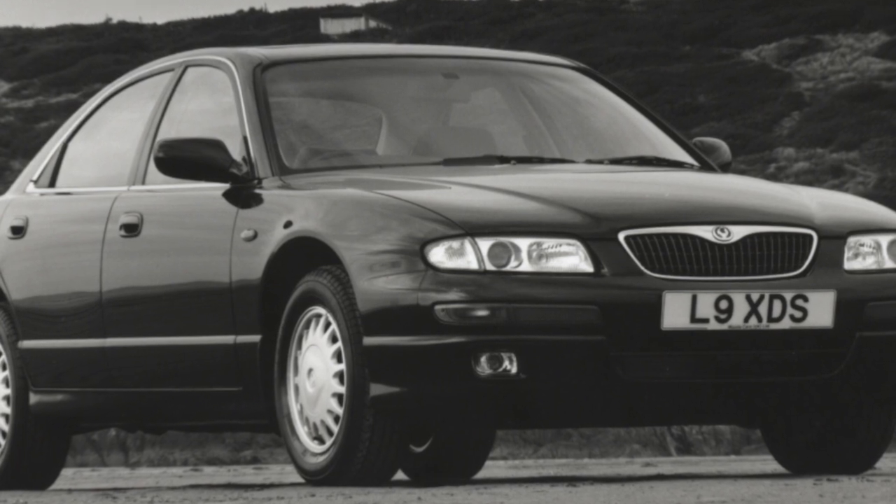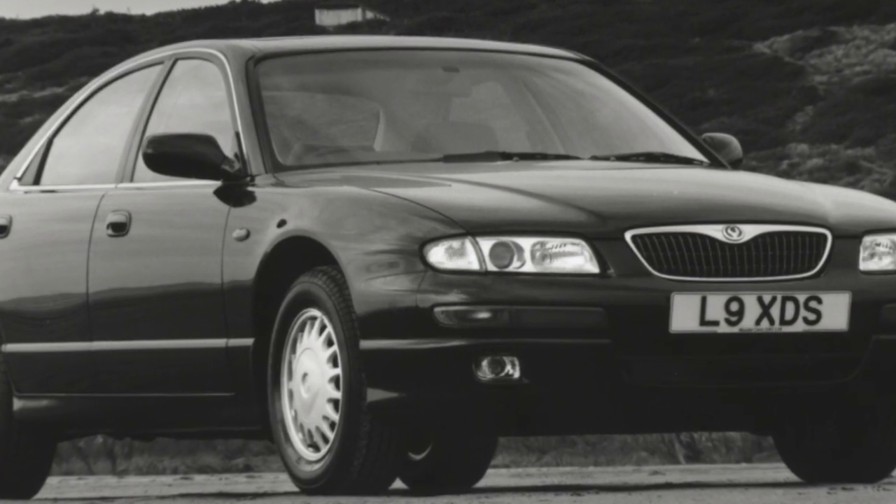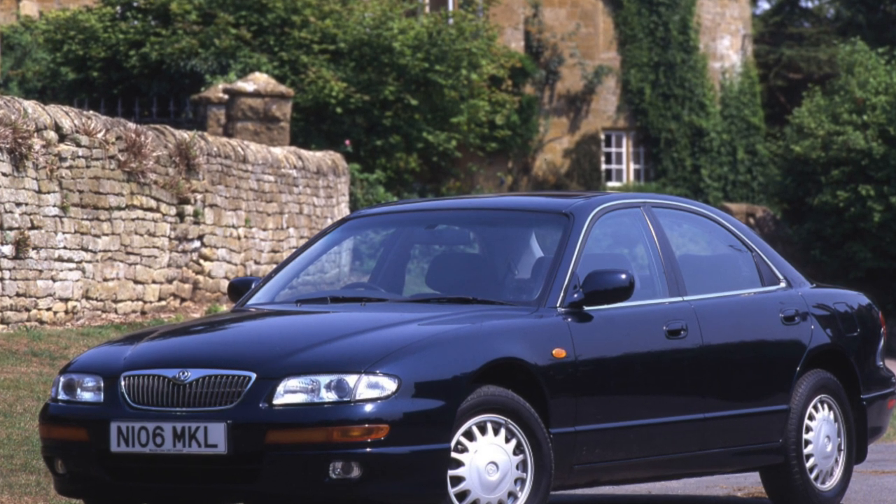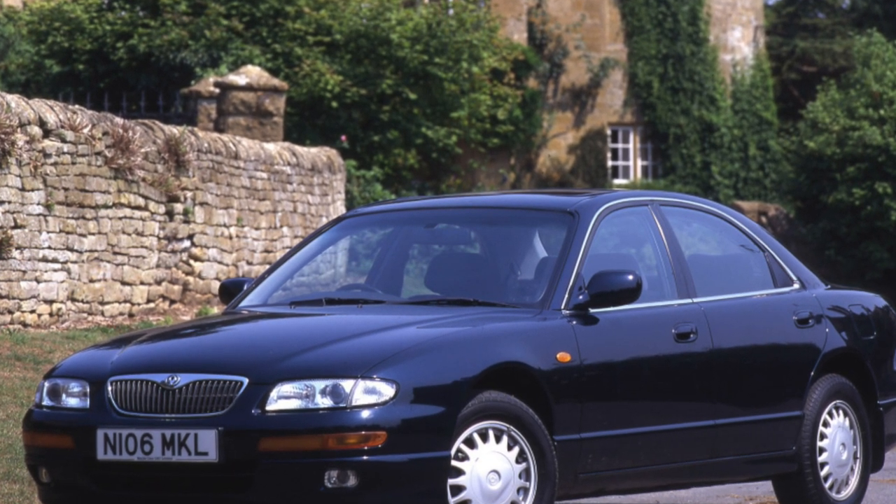All Xedos 9 models are front-wheel drive and were equipped with either a 4-speed automatic or a 5-speed manual transmission. These units are distinguished by enviable reliability.